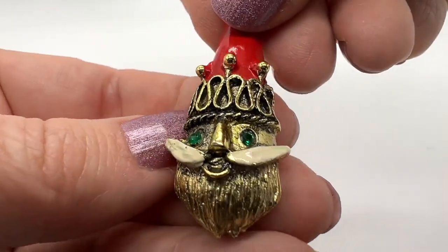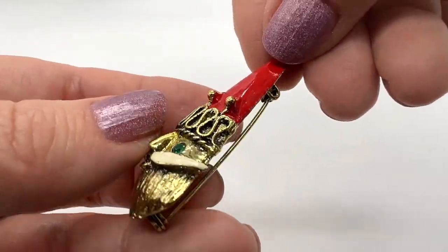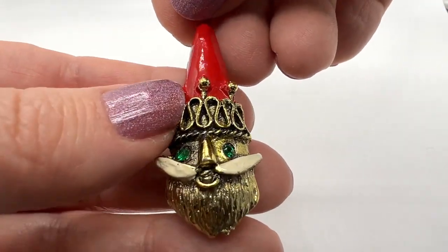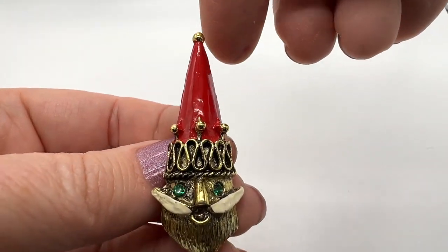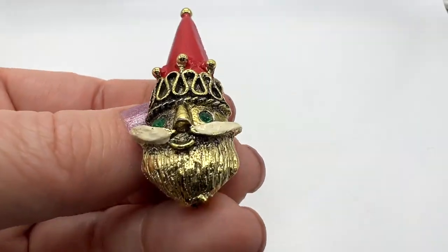Look at this awesome mod Santa face. Isn't that fun? It's in nice condition too. I love his hat. I love this part here — that kind of ribbon candy looking stuff. I like his mustache too.